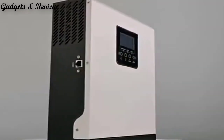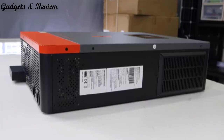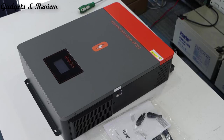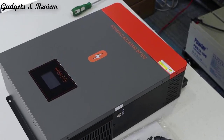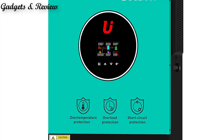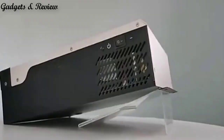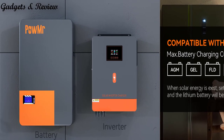A hybrid solar inverter plays a key role in a solar power system, especially in scenarios where both grid power and solar power are utilized. Like a standard solar inverter, it converts direct current DC electricity generated by solar panels into alternating current AC electricity that can be used to power household appliances. What sets hybrid inverters apart is their ability to manage energy storage systems, such as batteries.